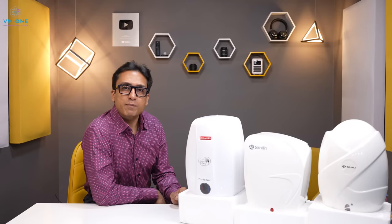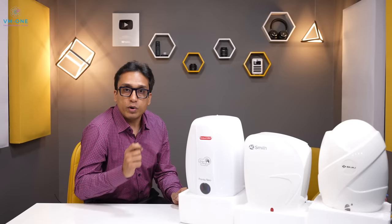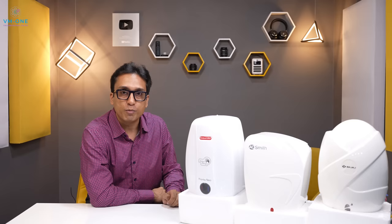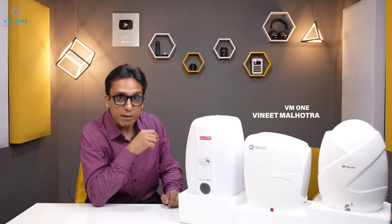Today's topic is time-key. Storage water geysers don't need instant water heating, but instant water geysers are in the most demand. But which instant geyser — a cheap non-ISI mark geyser or a good branded geyser that will give you more warm water? Welcome to my channel VM1. My name is Vineet and today I am telling you the best instant geysers you can buy in India in 2021.